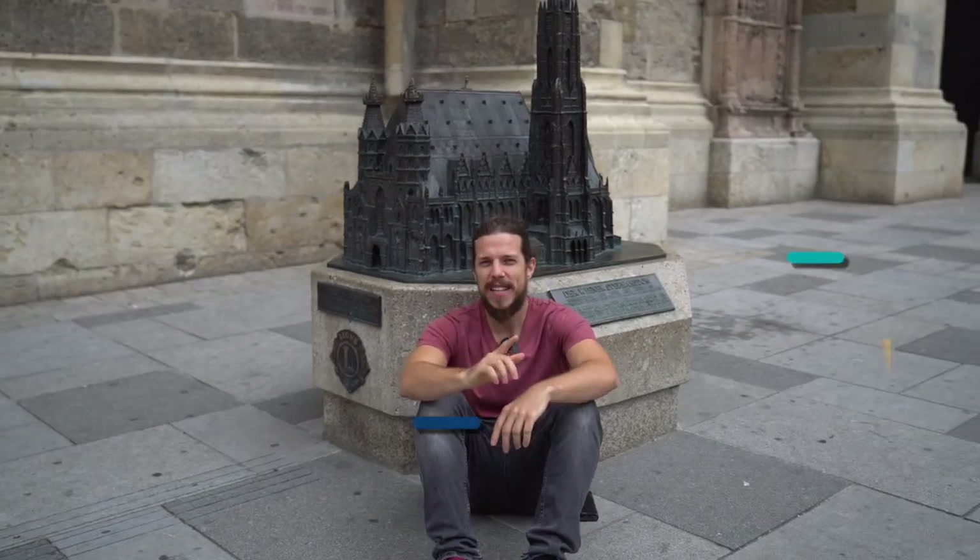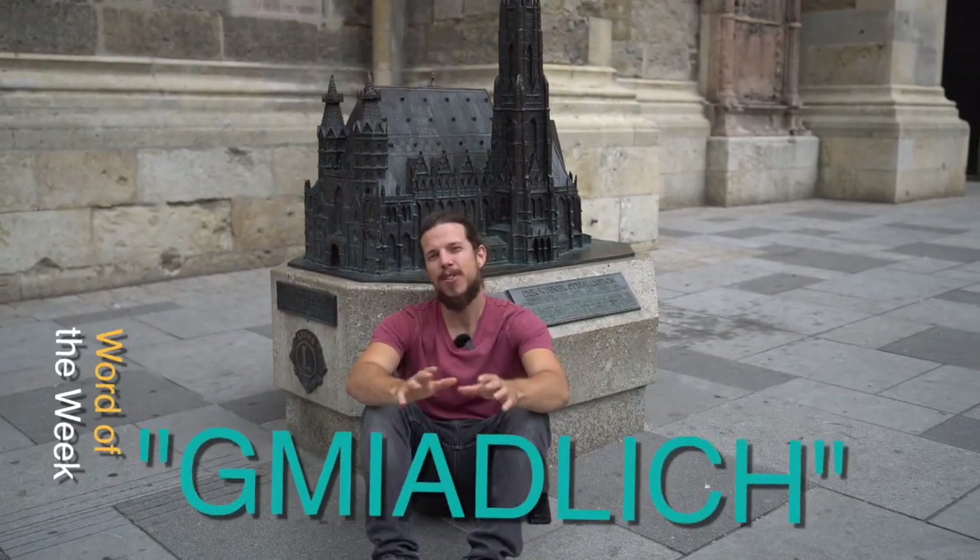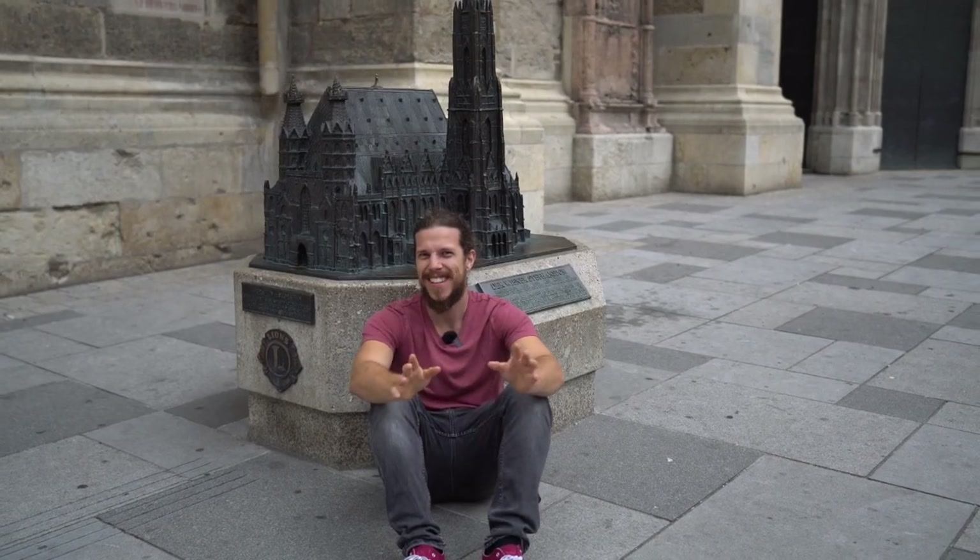Oh, and by the way, I forgot to give you the word of the week! This week's word is 'gemütlich.' In German it's usually pronounced 'gemütlich,' which means comfortable, but in Vienna we say 'gemütlich.' When you wander around the city, everything you do should be gemütlich — so make sure to make yourself gemütlich, and we'll see you next week!